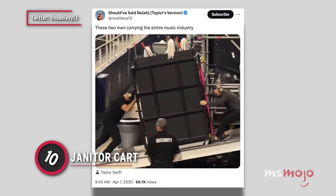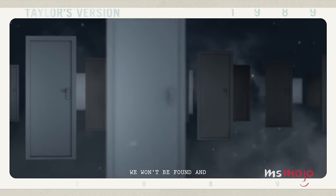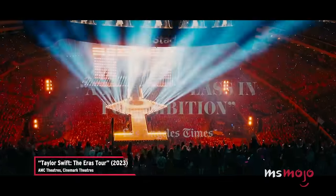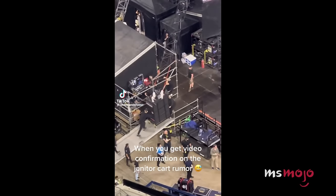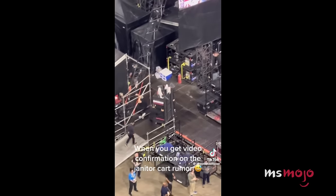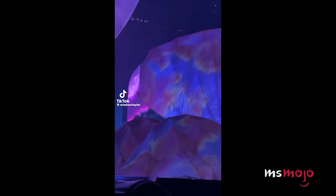Number 10: Janitor Cart. In case you hadn't heard, Taylor Swift can draw in a pretty massive crowd at her concerts. While the horde of Swifties eagerly await the start of the show, there's often one little issue — how to get the star backstage without being seen, or worse, ambushed. Luckily, her team devised a clever and sanitary method to get her to the stage.